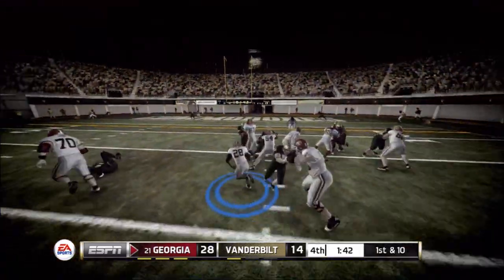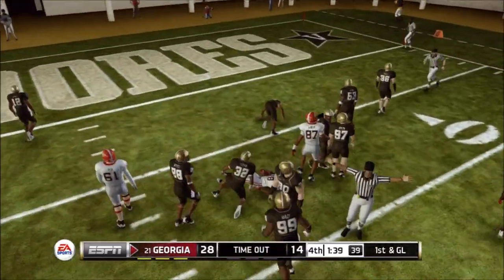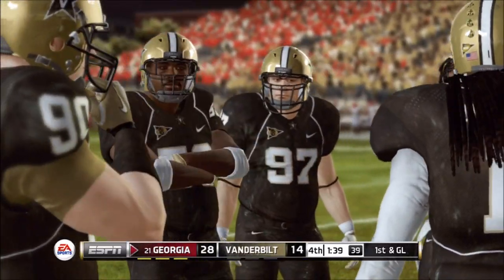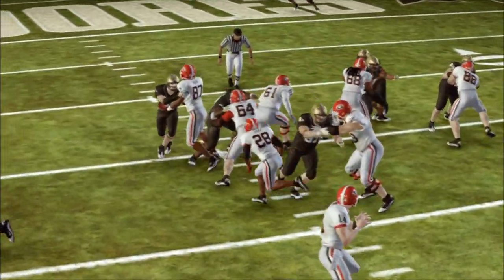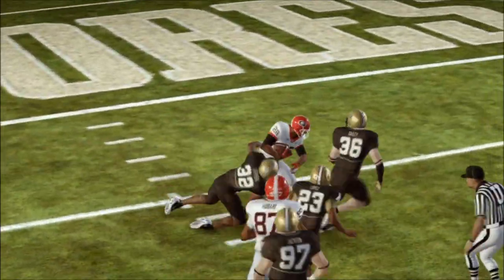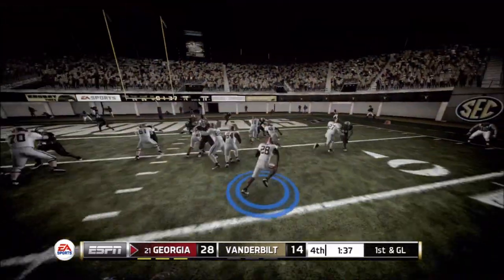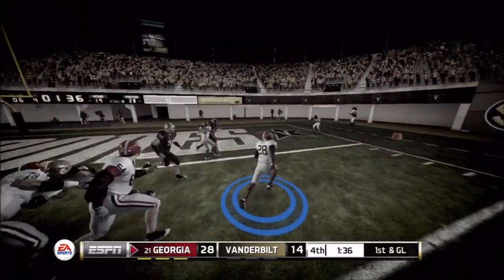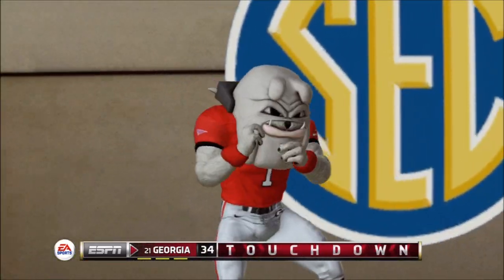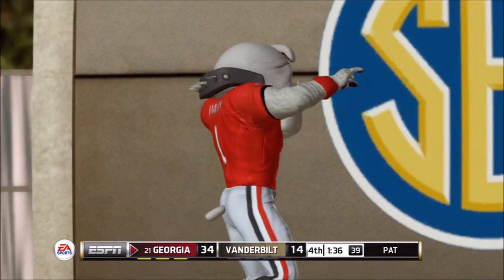Able to get the first down, adding more yards to Teddy Crocker's total. Probably being a little selfish — maybe not the classiest thing — but it is my player mode and I'm just trying to pad those stats and make Teddy Crocker look better. And there he goes with a touchdown — that gives us 35 points and puts the final nail in the coffin against Vanderbilt.